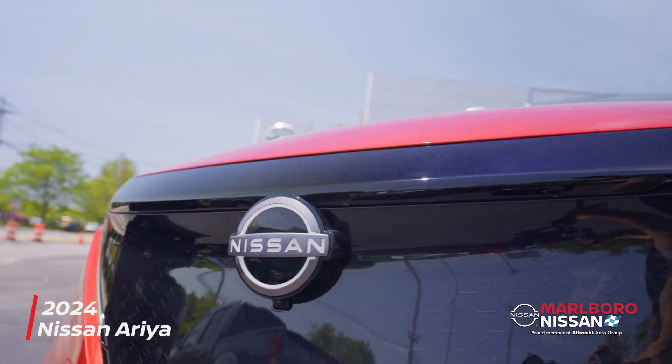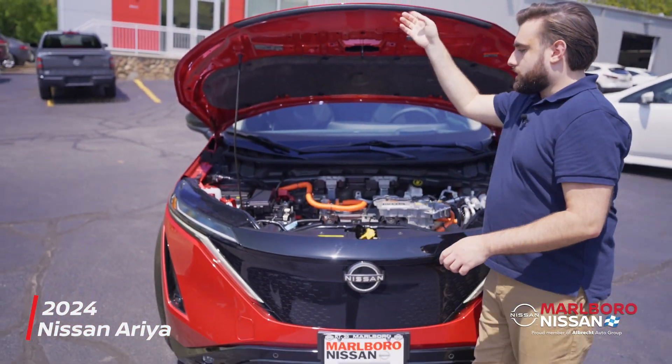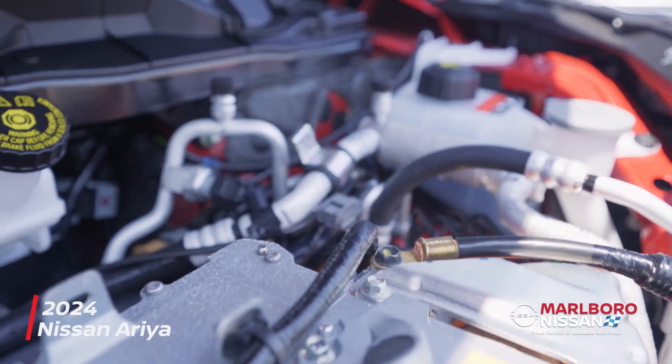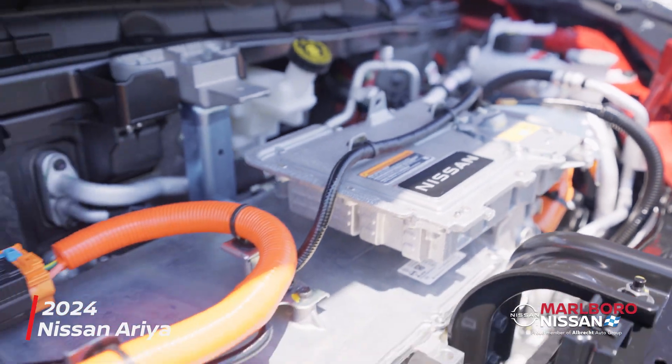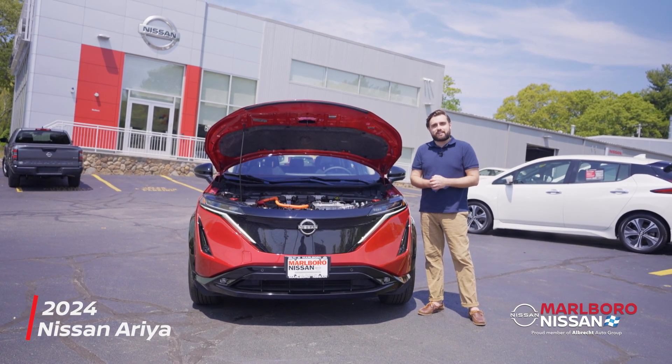First thing I want to talk about on this Ariya Platinum is the power that it makes, because it's pretty impressive. You're going to have dual electric motors making all-wheel drive for 389 horsepower and 442 pound-feet of torque. With that you're also going to get an estimated range of 267 miles.